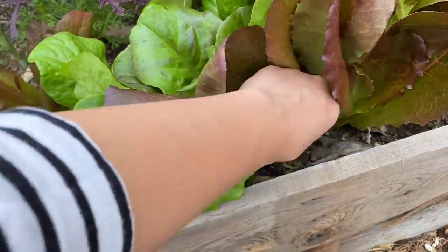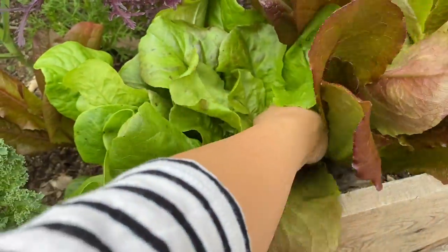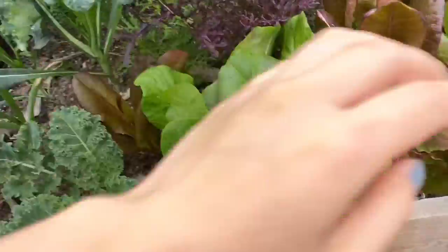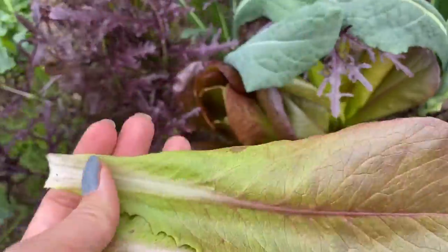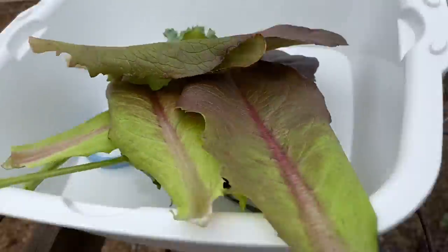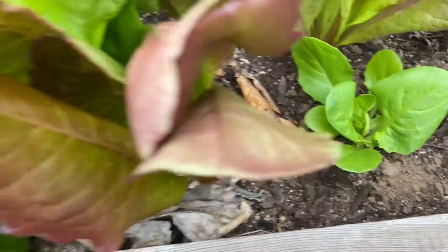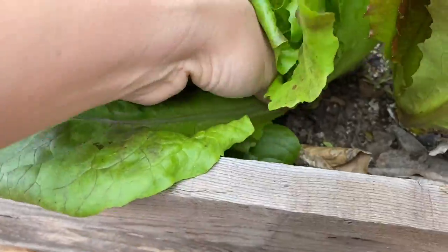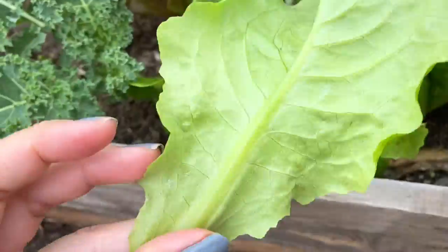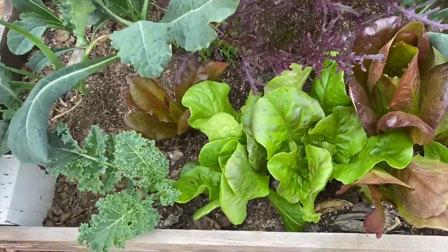Just for some context on what I'm growing: red romaine, some butter crunch that looks a bit speckled, the Merveilleuse de Quatre Saisons — or Marvel of Four Seasons — lettuce that's doing really well, ruby streaked mizuna, and chrysanthemum greens. I also love lacinato kale, and I have some dwarf curly kale and red Russian kale. A really good mix, and all of it seems to be going really well. See you guys next month!